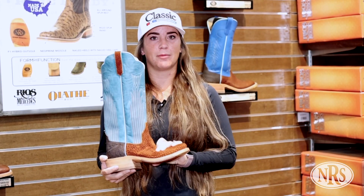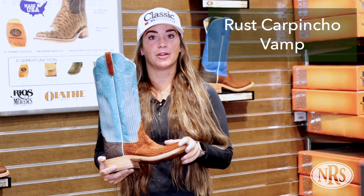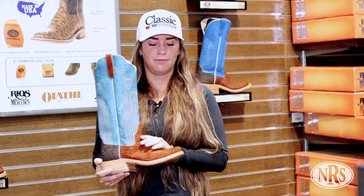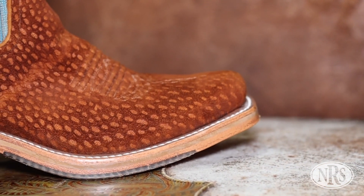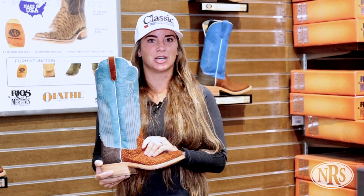The thing I really want to highlight about this boot is the vamp leather. This is made of Carpincho. A lot of people haven't heard about it. Carpincho is actually a river rat originally from South America. A lot of these hides come from Argentina now, but this is a super soft, supple leather that conforms really well to your foot, but it scares a lot of people because it is so soft to the touch.